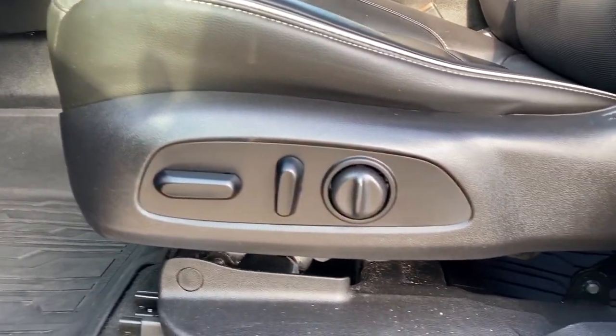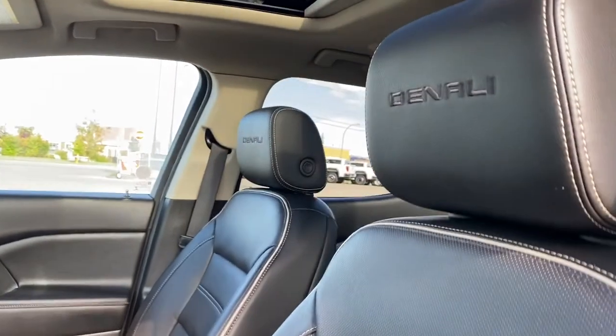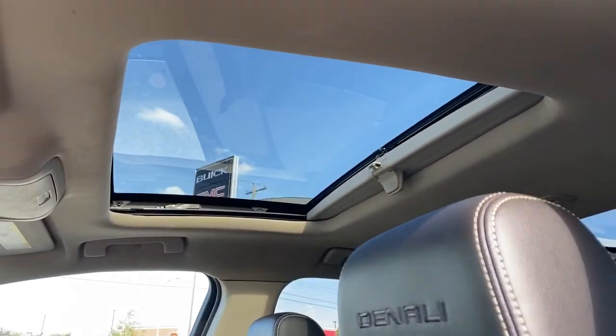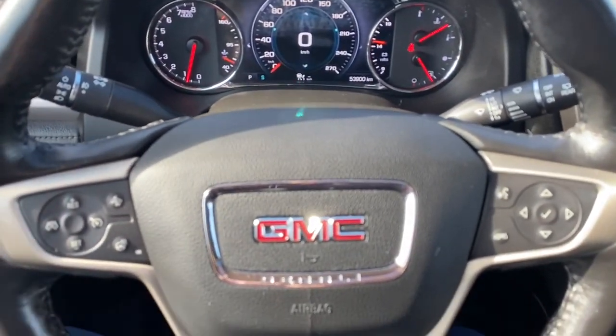Here we have the power adjustable driver's seat with lumbar support, Denali badging in both the headrests, and the power sunroof up above. Next I'll climb right in and we'll take a look at the leather wrapped heated steering wheel.